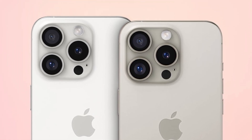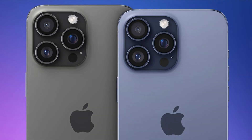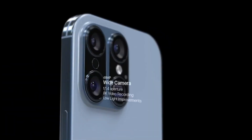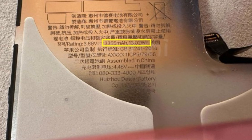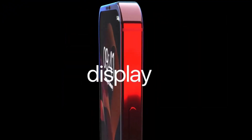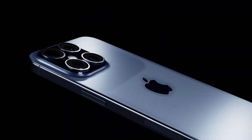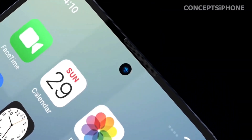Choosing the iPhone 16 or iPhone 16 Plus means opting for a device with specific display capabilities distinct from the Pro models. These devices are expected to maintain a fixed 90Hz refresh rate, which provides smooth scrolling and decent graphics performance but lacks the adaptive refresh rate found in Pro models. One notable absence is the lack of always-on display support, which enables glanceable information without unlocking the device, enhancing convenience and efficiency.